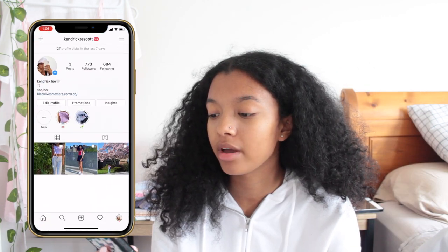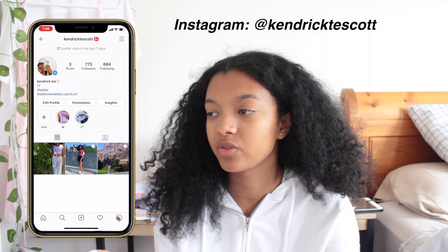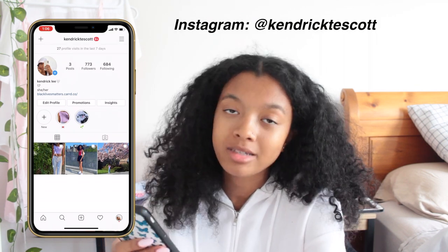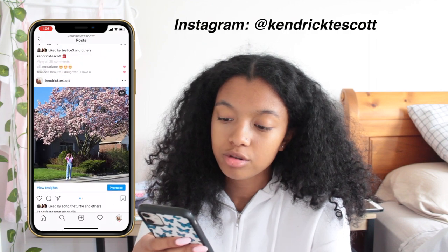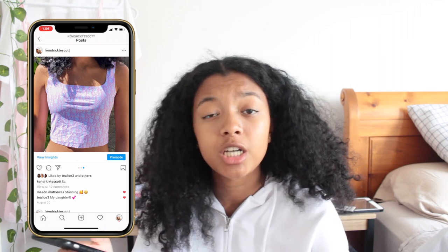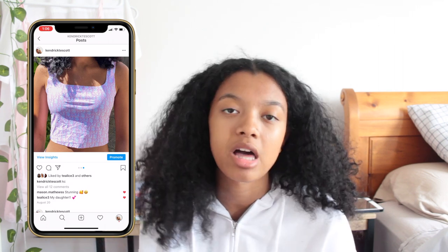Instagram is for posting pictures and stuff like that, so you should definitely follow my Instagram — it's linked down below. I like to post outfits and interact with you guys. I give heads up for new videos, run polls for what you want to see on my channel, and do Q&As.